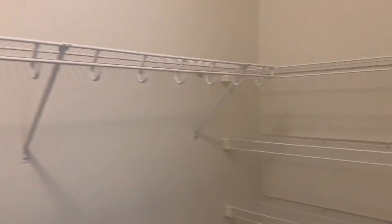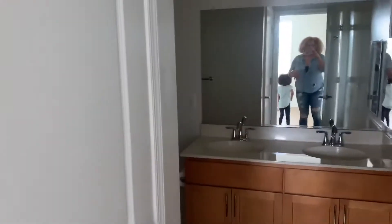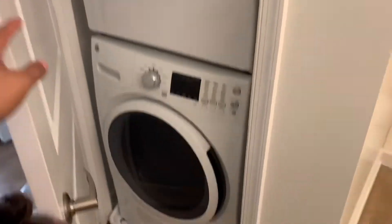We have the walk-in closet here — it's a decent size, nothing crazy. And the bathroom. First thing in the bathroom are the washer and dryer.